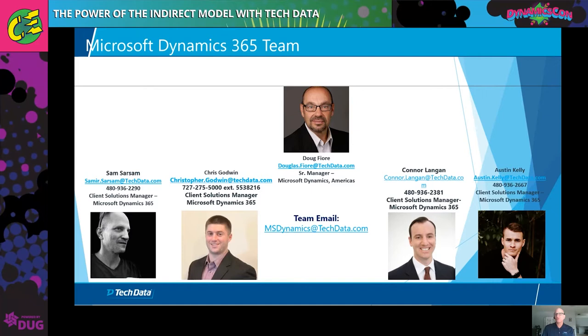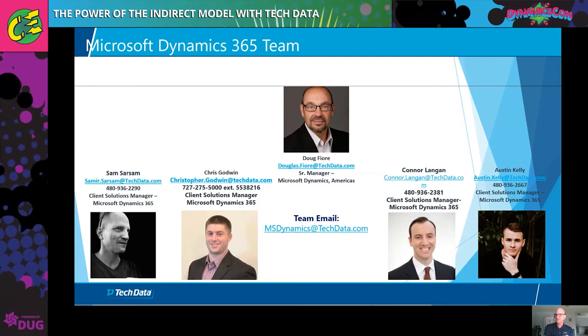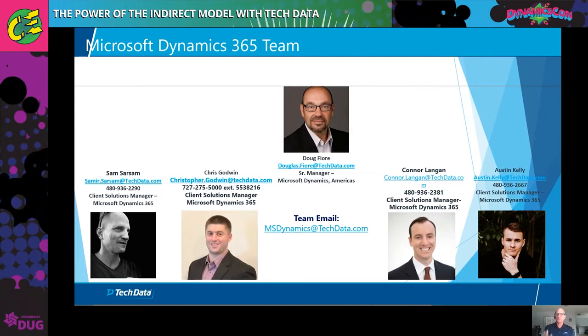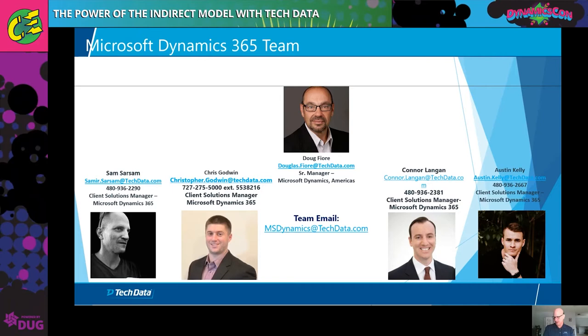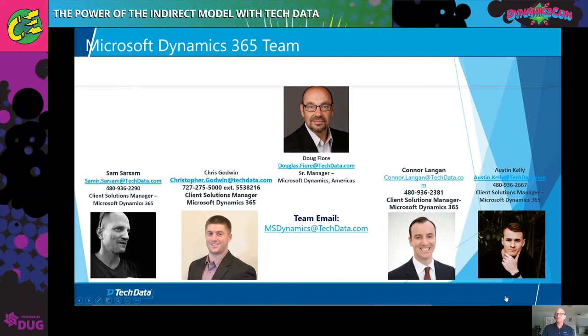Let's wrap things up. This is who to reach out to. If you do want to connect with Tech Data, you can do a quick screen grab if you want to reach out to one of us in particular, or just remember the team email: msdynamics@techdata.com. Reach out and we will be happy to engage. With that, I'm going to hand things over to Connor, who's going to go into more specifics about why Tech Data.